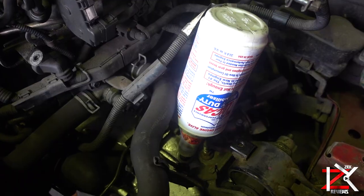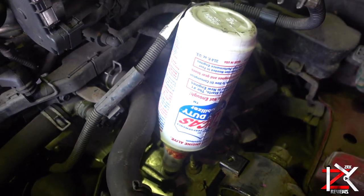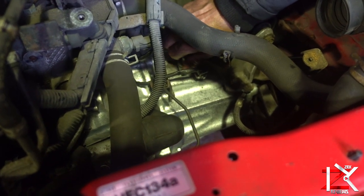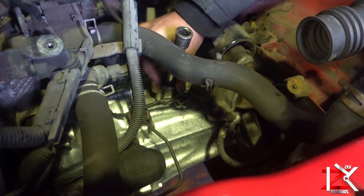Bear in mind that hard shifting is also usually caused by a defect or worn clutch, but there are other areas that need to be considered when diagnosing a hard shifting problem, such as worn clutch cables and bearings. Your mechanic will give you more advice on this.